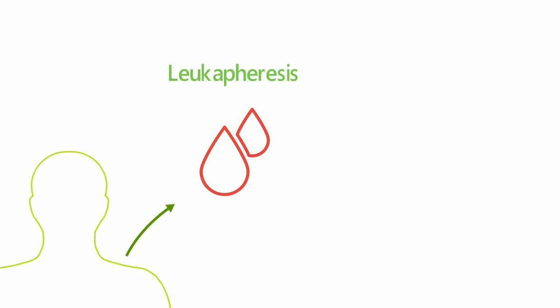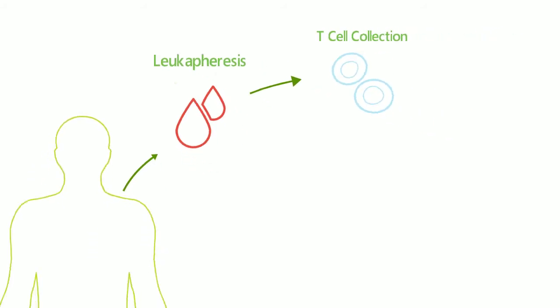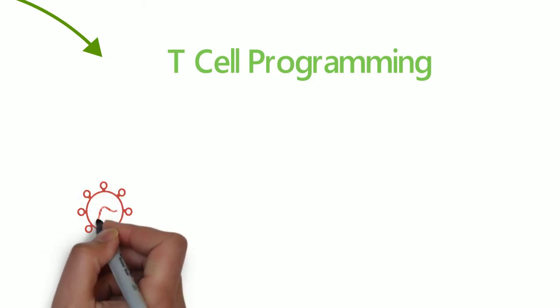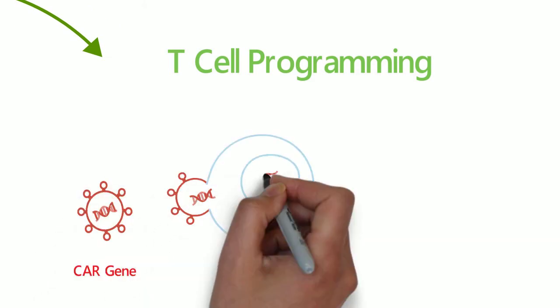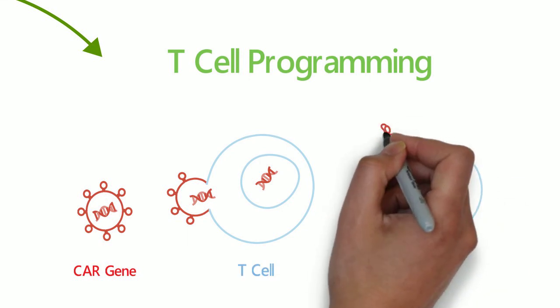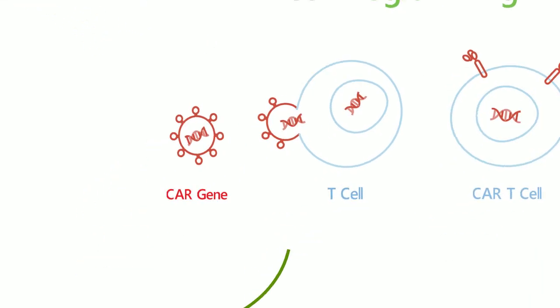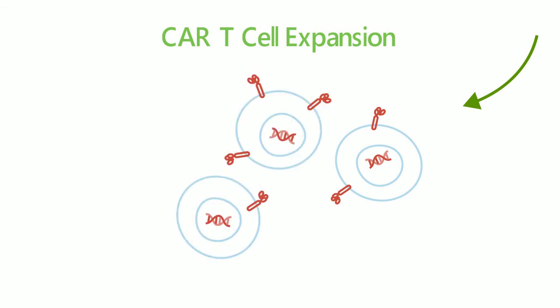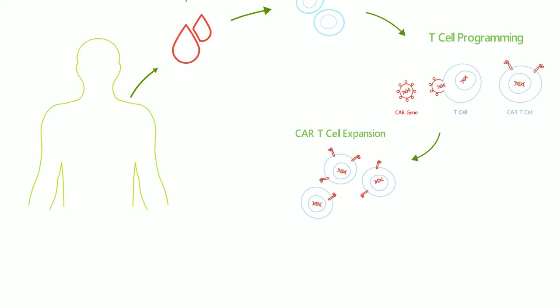So how does CAR T-cell therapy work? First, T-cells are isolated and collected from the patient. Then, chimeric antigen receptor genes are introduced into the T-cells, leading to genome modification and CAR T-cell expression. The CAR T-cells are then expanded in various culture systems in order to generate a sufficient amount.